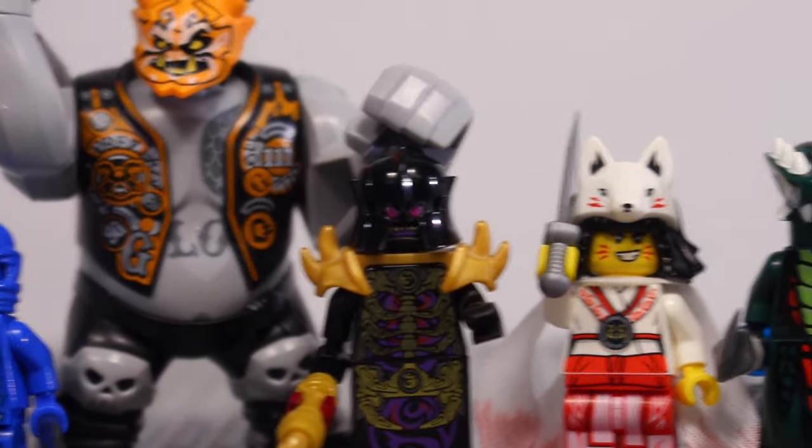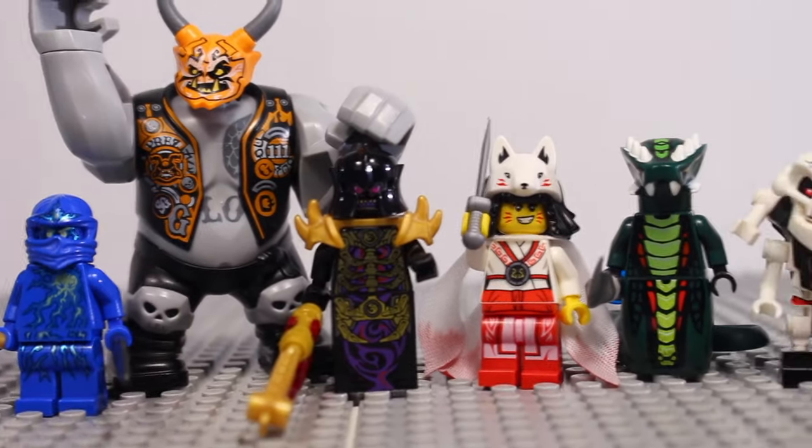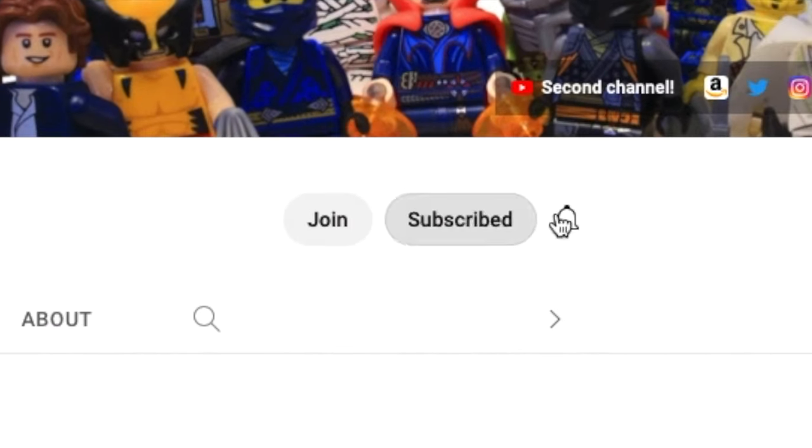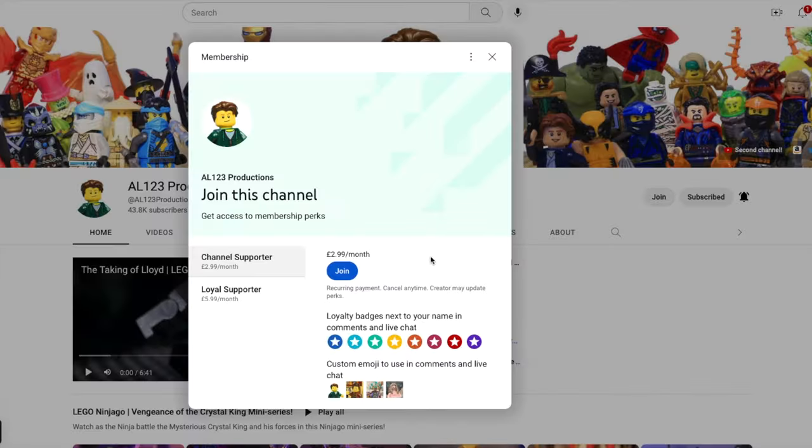Are you surprised by any of the picks on this list and how many do you own? Let me know in the comments down below, and if you've enjoyed this video, be sure to subscribe for more Ninjago videos just like this, and I will see you again very soon.